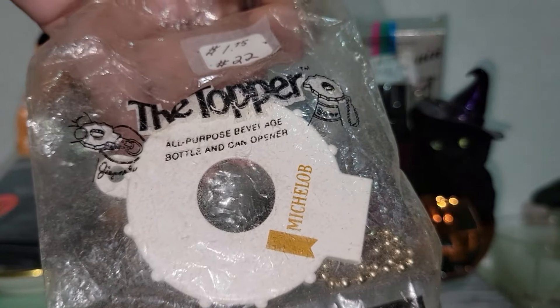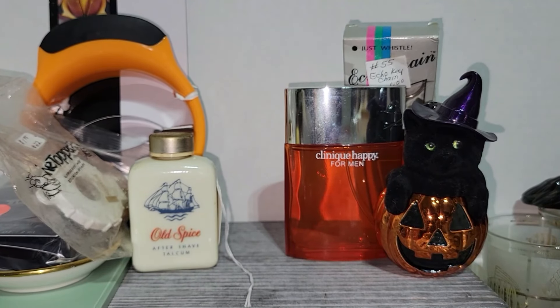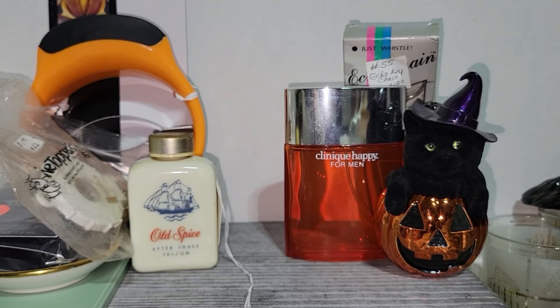I also got this Michelob Ultra bottle opener. So that was fun. I like finding new old stock items from the sixties and seventies and putting them in my junk jars.